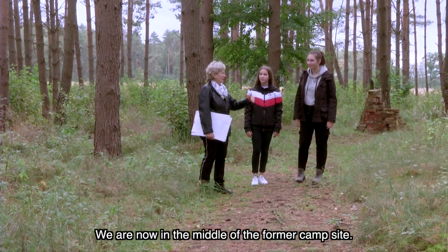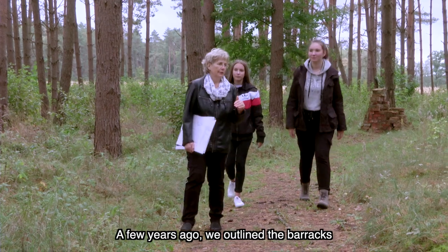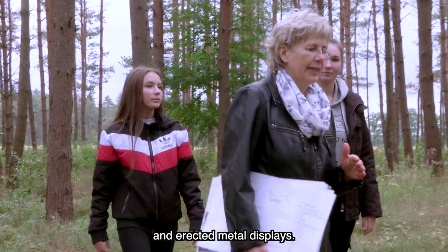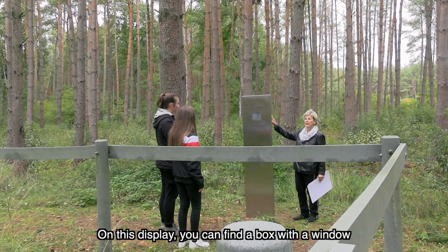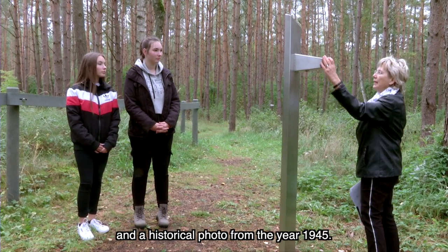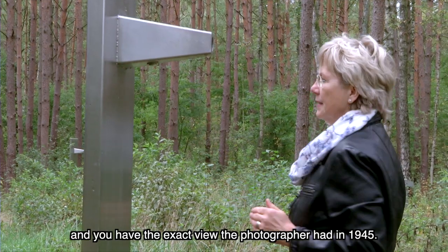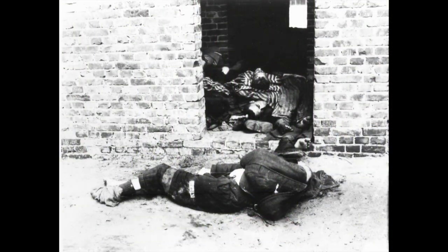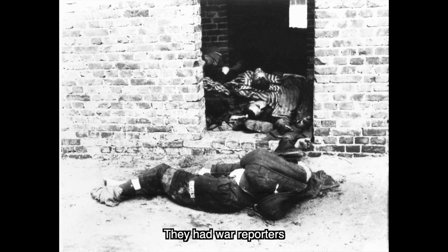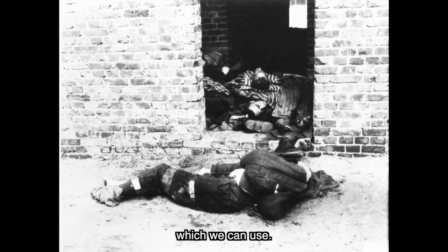Wir befinden uns jetzt hier mitten in einem Bereich des ehemaligen Lagergeländes. Die Baracken haben wir vor einigen Jahren schon durch diese Latten gekennzeichnet, und es sind hier Stelen aufgestellt. In dieser Stele befindet sich ein sogenannter Guckkasten und ein historisches Foto aus dem Jahr 1945. Man kann hier durchgucken, einen Schritt zur Seite treten, und hat dann quasi den Blick des Fotografen von 1945. Das Besondere ist, dass hier die Amerikaner als Befreier Frontberichterstatter dabei hatten, die sehr viele Fotos und Filmaufnahmen gemacht haben, auf die wir zurückgreifen können.